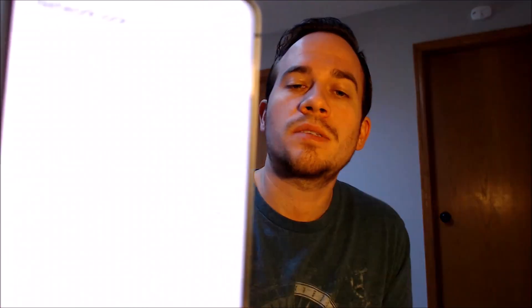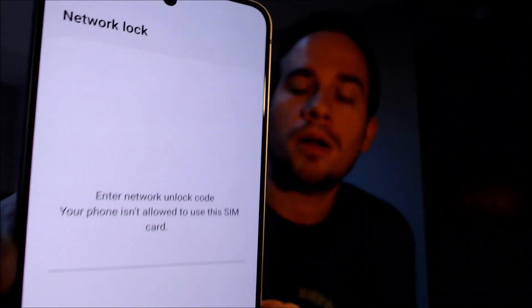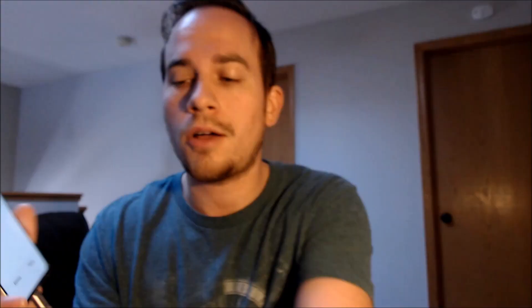Now here with us today, we happen to have a Samsung Galaxy S21 FE that is originally from AT&T here in the US, and this is a device that has not yet been SIM unlocked because when we insert a different carrier SIM card here, it asks us for the network unlock code.